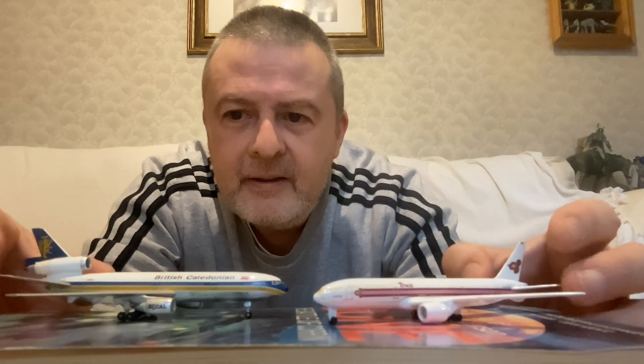The DC-10 I think is slightly larger. These are great together. There are a few airlines that operated both of these — British Airways obviously inherited these, specifically these, from British Caledonian and also operated 777s. And I believe they were both in operation at the same time.